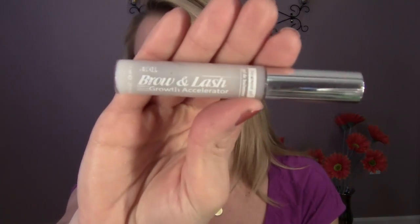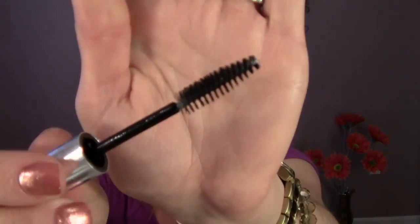So I decided to pick up Ardell Brow and Lash Growth Accelerator. It was about $6 on amazon.com and the reviews were so good — they talked about how great it worked. I thought, well, for six bucks I'll try it. This one is different — it's like a spoolie brush that you coat your lashes with. I don't even know if it works because this sucked so bad. When I brush it on my lashes it would get in my eyes, and it felt like sand in my eyes. Anytime I blinked it would hurt so much. So I don't know how other people could stand that.